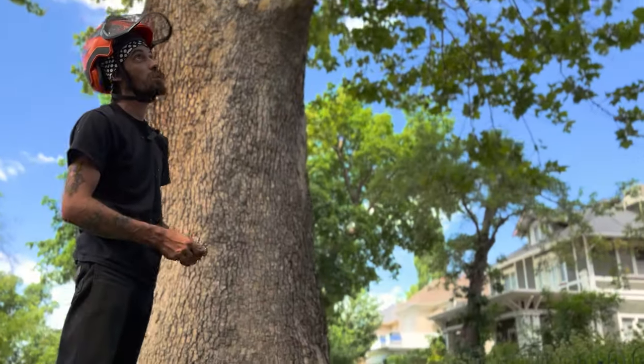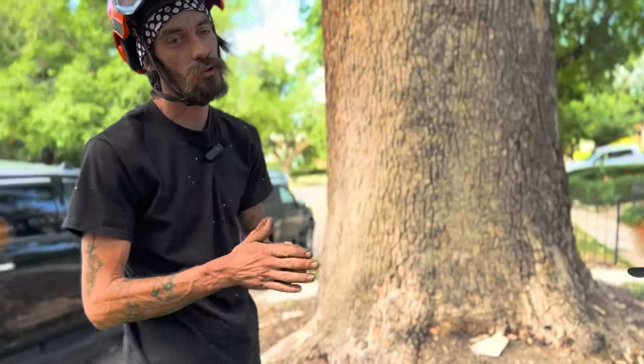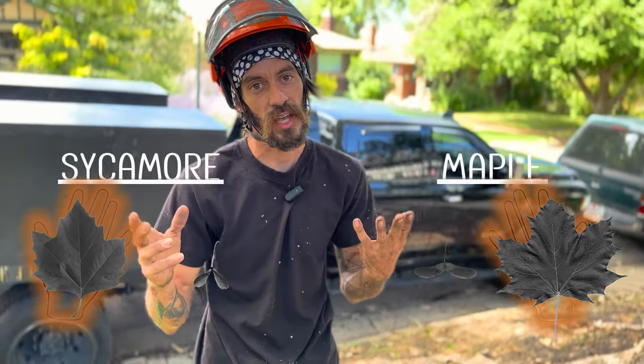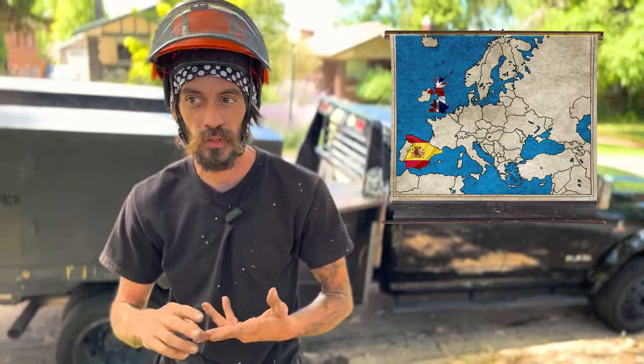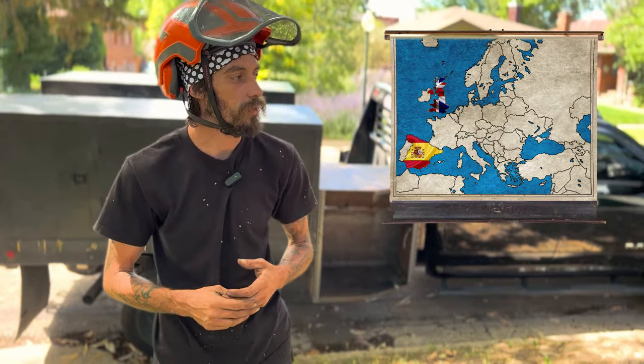The London Plane Tree was a cultivar — actually a mix of two different trees, I believe a sycamore and a maple. It was said to have originated from Spain, but possibly London. There's kind of a debate on that; we're not quite sure.